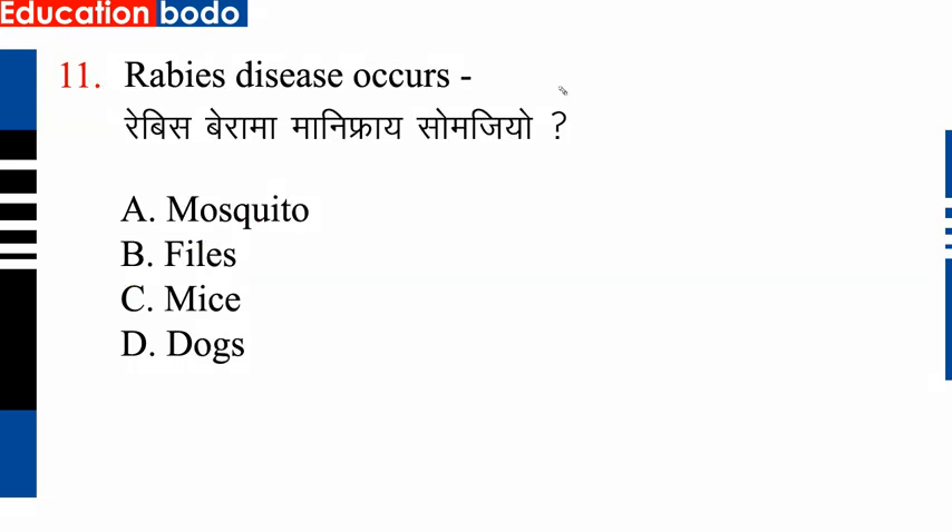Question number 11: Rabies occurs — so this is not an option. Option D is the right answer. So option D is the correct answer. Next question.